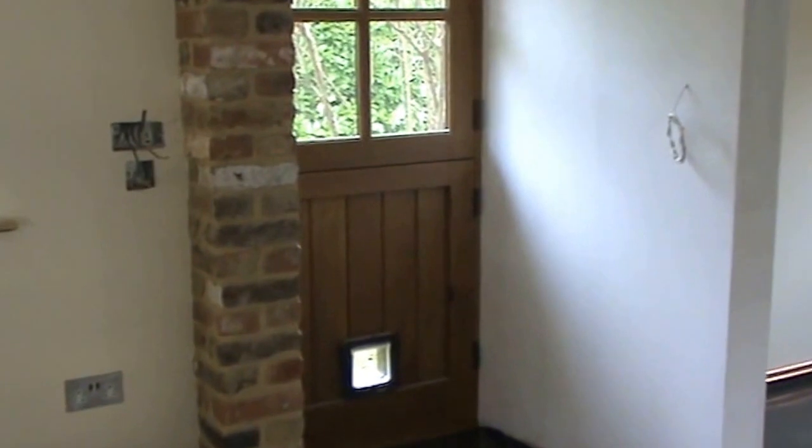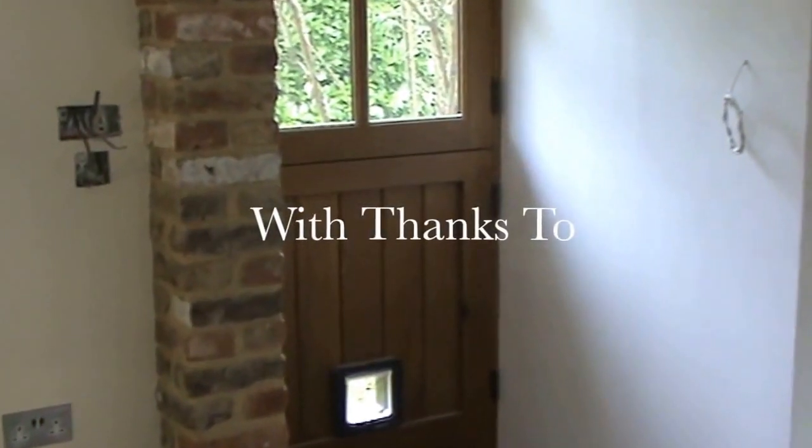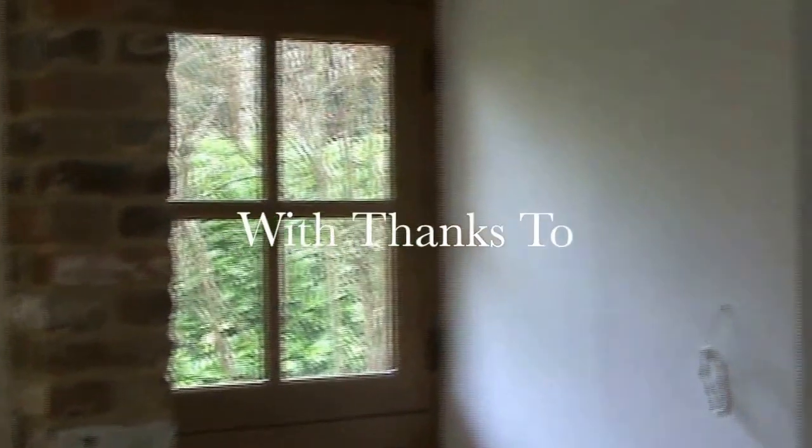Thank you to our clients Sarah and Mark in believing in Northwood to be able to deliver their brief to the full.